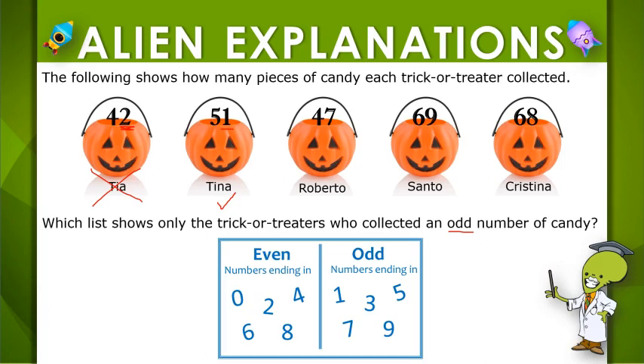Roberto collected 47 pieces of candy. 7 is odd, so 47 is odd.